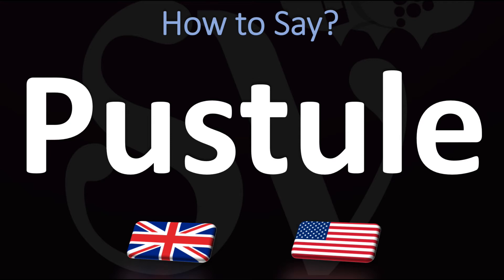The second way is slightly different: pustule, pustule. And it might be more the American English way — pustule or pustule.